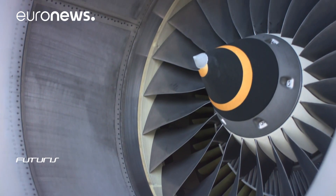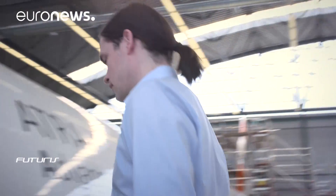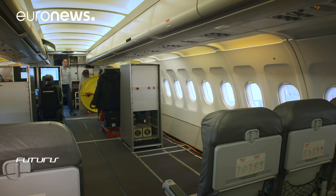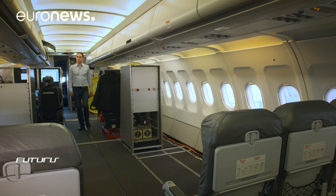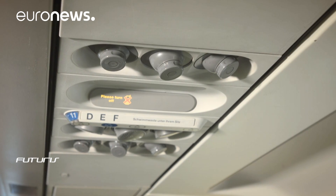Most modern planes are largely made of aluminium or carbon fibre or fibreglass composites. There seems to be no obvious alternative to these materials for the primary structures of aircraft. But what about the so-called secondary structures or plane interiors that don't need to be as strong?